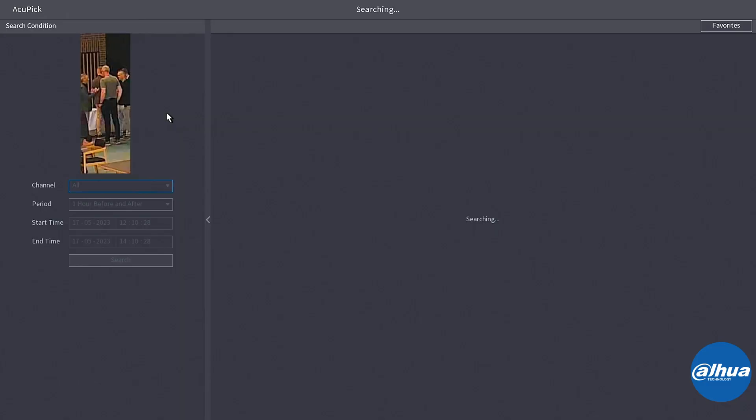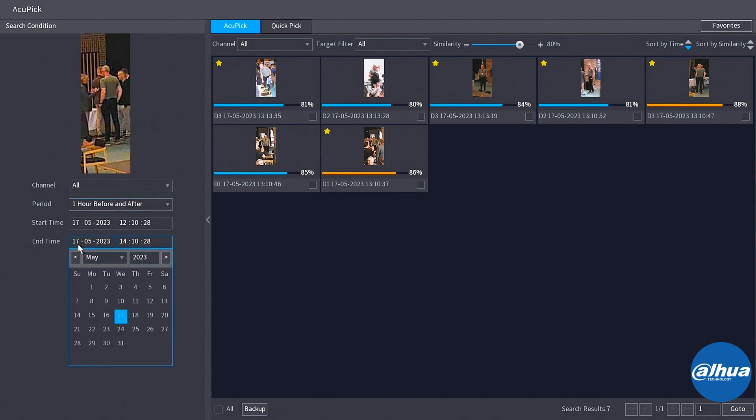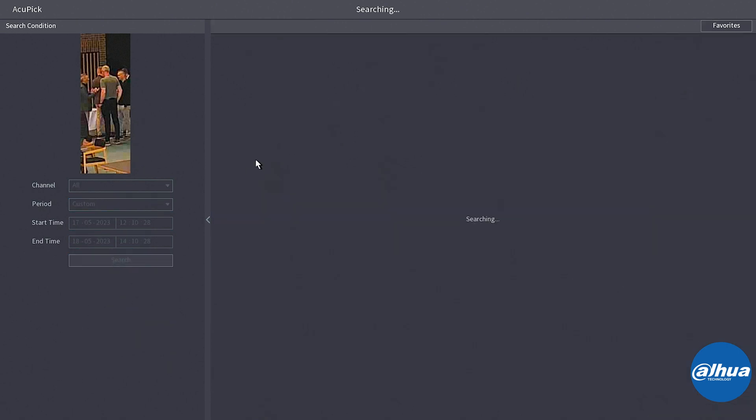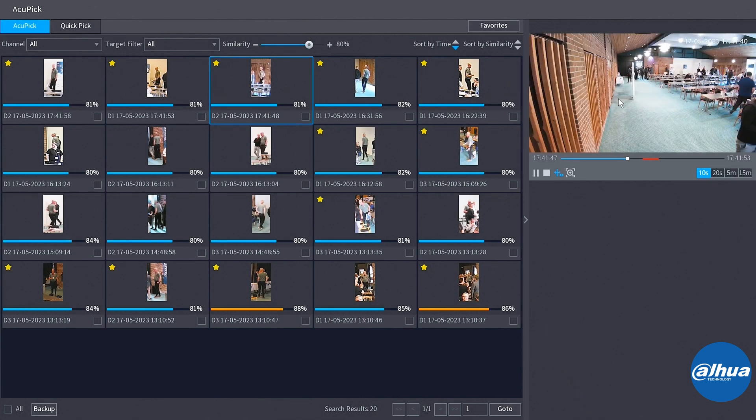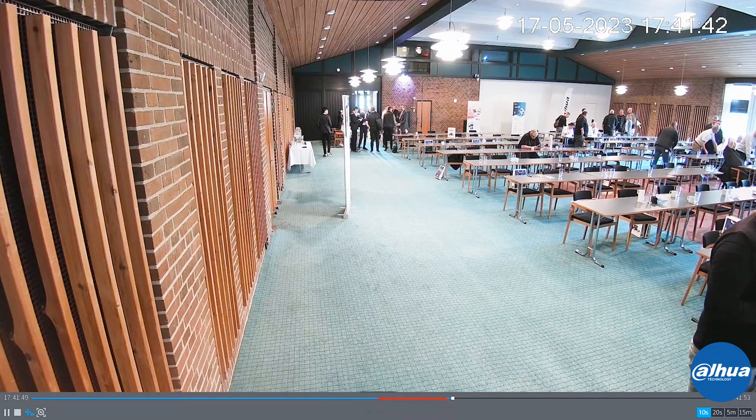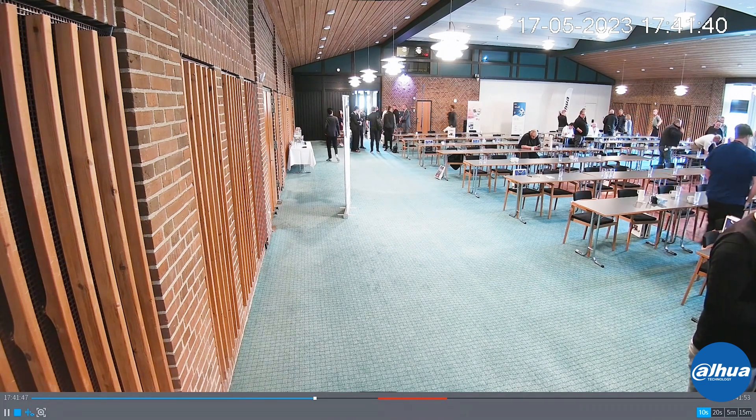Searching based on him with a simple click, I can go through the whole day and find all the recordings of that particular person, marking them with a star because that's an interesting person. This way I can easily do the backup. Notice when I'm doing the playback how hard it is to see the person far behind in the background — yet I can see the recordings very easily, and the system did a flawless job finding the right person.